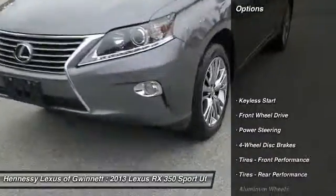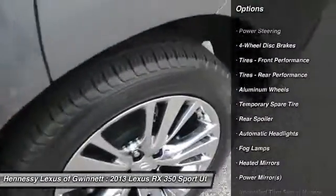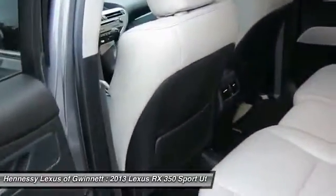Power liftgate, steering wheel audio controls, keyless entry, power passenger seat, CD changer, leather wrapped steering wheel, Bluetooth, adjustable steering wheel, power steering, floor mats.